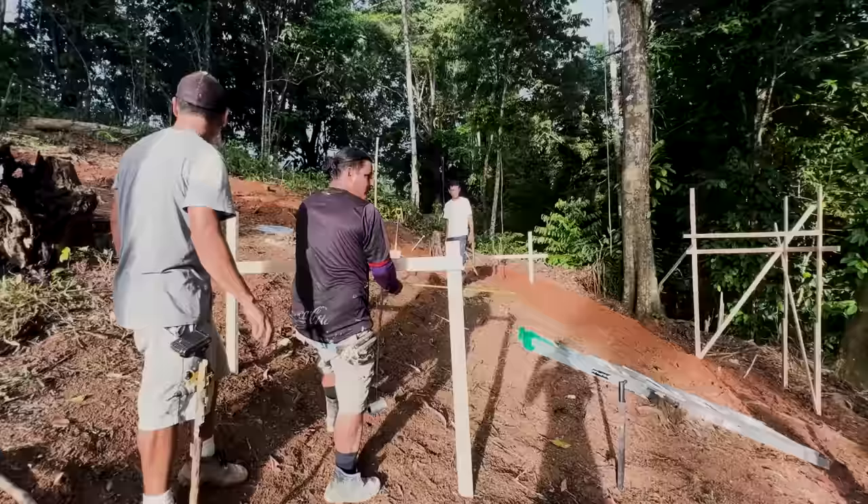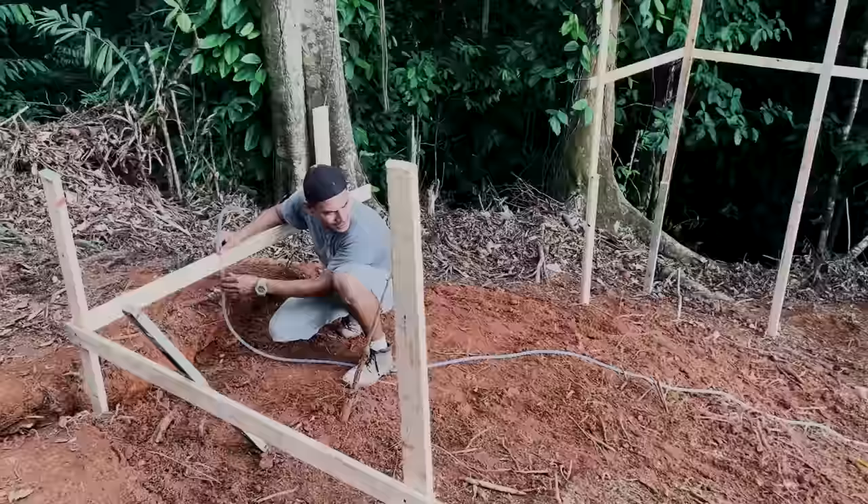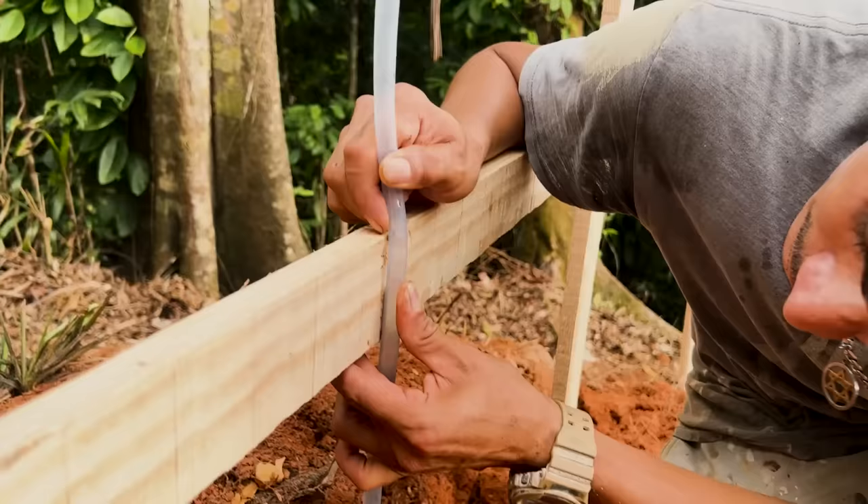Next we needed to decide where the house was actually going to go, so we squared and staked it, and made sure all the stakes were level using a hose and water — a very primitive but very effective technique. We also dug a trench for the water line and covered it up.